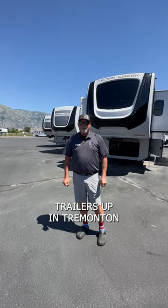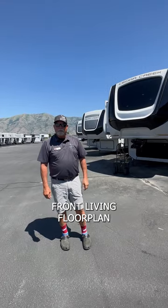Hi guys, Rob Mahas, CNR Traders up in Tremont. Today I want to go over a brand new Cedar Creek front living floor plan.